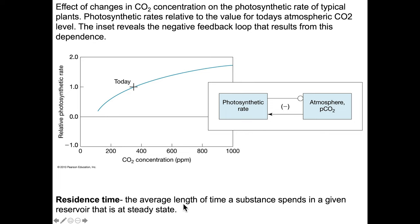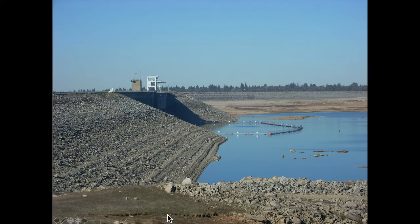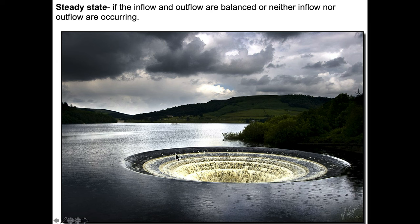This brings us to another concept: residence time. Residence time is the average length of time a substance spends in a given reservoir that is at steady state. For this lake, the residence time is going to be dependent on how often or to what degree the lake is refilled. The more rain that enters through rivers and runoff, the shorter the residence time — the lake fills up and drains quickly. We can decrease the size of the outflow to increase the residence time of the lake.